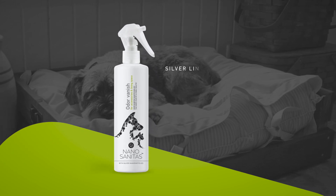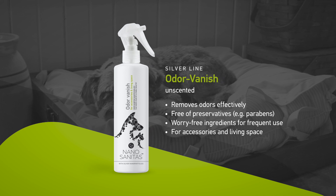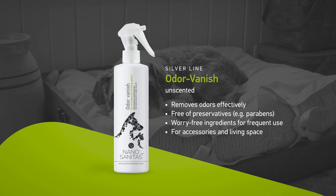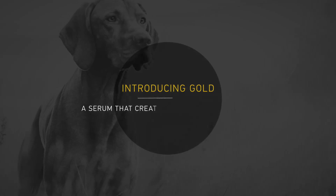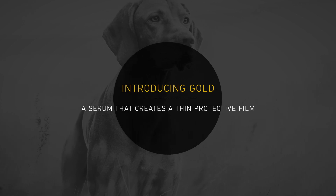Based on deionized water containing only trace amounts of nanosilver, our Odor Vanish will provide long-lasting hygiene as nanoparticles cover every area sprayed on and stay there for weeks. In doing so, our Odor Vanish permanently neutralizes bacteria-originating odors, maintaining a fresh, scent-free environment. Unique in every way, our patent-pending gold line is bound to revolutionize grooming.